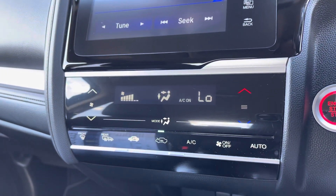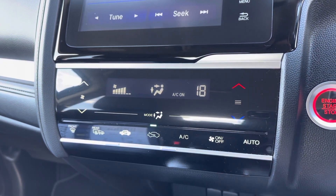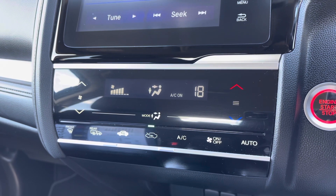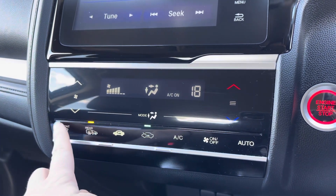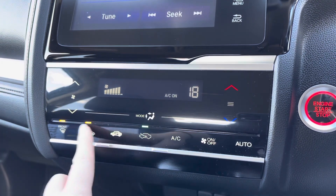Just below you do have your touch buttons for your climate control. Simply use the up and down arrows to alternate your temperature and your direction to the left. You do have your air conditioning option along with your front and rear heated windscreens, so it is very handy in those colder conditions.